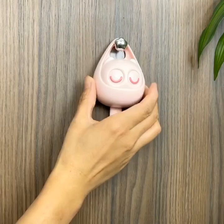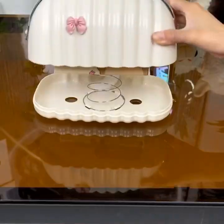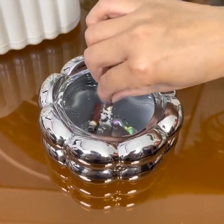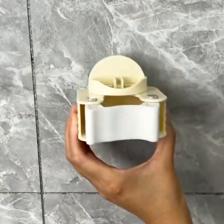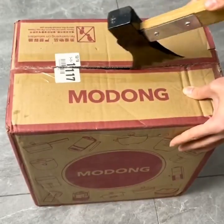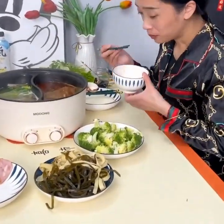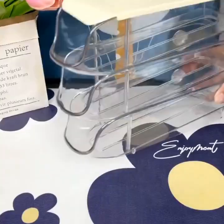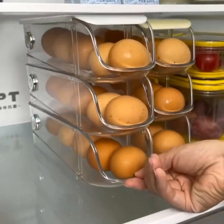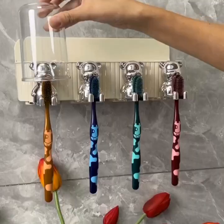First up, we have a smart laundry folding machine that is going to revolutionize the way you do your laundry. This gadget uses advanced sensors to fold your clothes perfectly, so you don't have to spend hours doing it yourself. As you can see, it has a sleek and compact design that will fit perfectly in any laundry room. And inside, we have the folding mechanism which is easy to use and can fold your clothes in a matter of seconds.